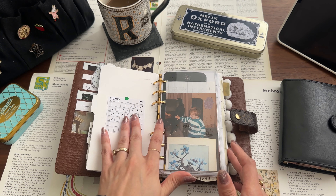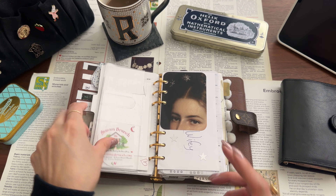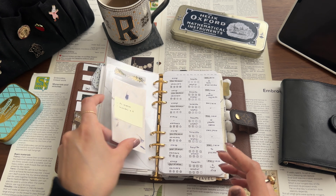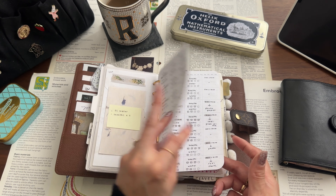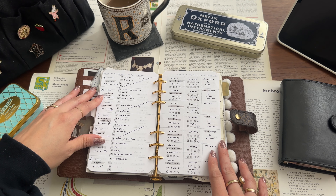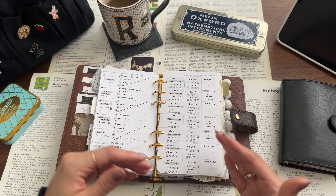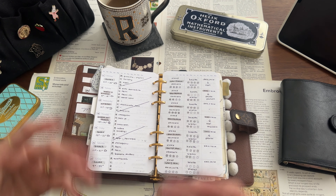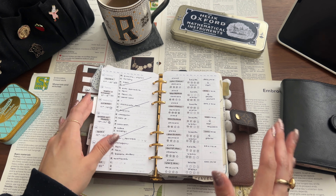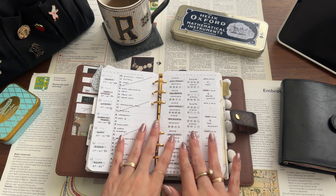My next section is my tracker section, which if you follow me on Instagram you'll see I upload very often. I really love this tracker section, even though I've already decided to change it for 2024. Basically, my brain doesn't like to have different trackers in different pages because I forget to open the section and flip through. So in my routine, my trackers are like the prelude to my heavy planning — I always need to open it first, and having everything in one spread works so well for me.